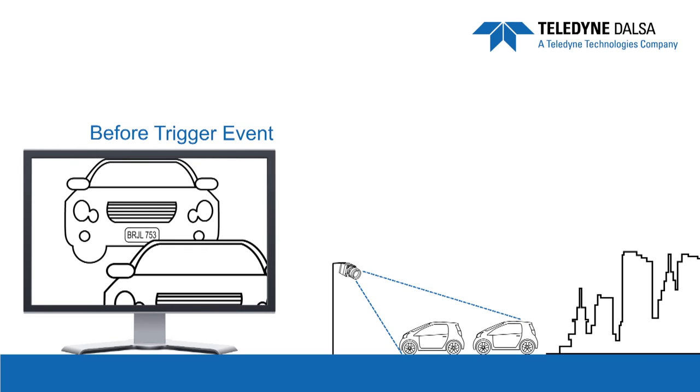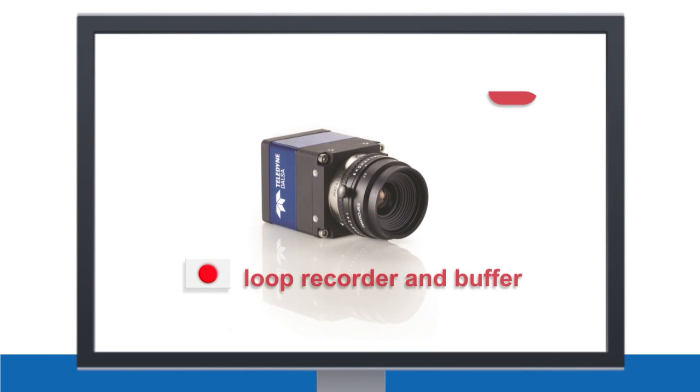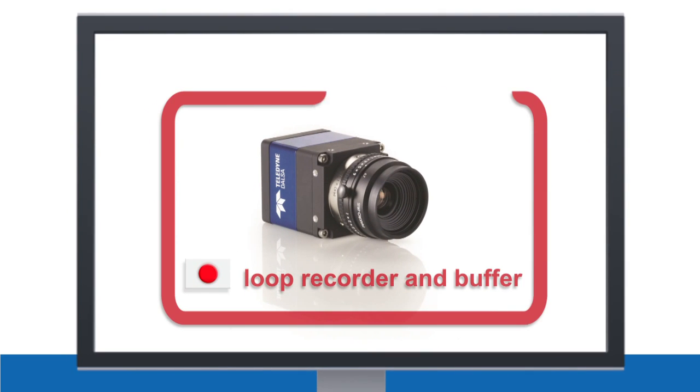The Genie TS does that too. The camera can act like a loop recorder and buffer a certain amount of video before it gets a trigger event — almost like looking back in time.